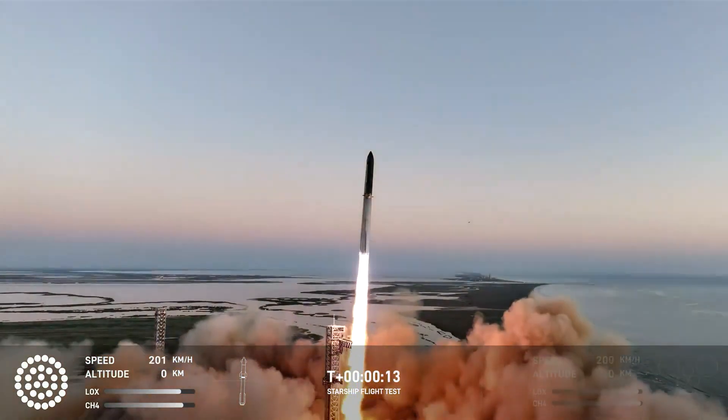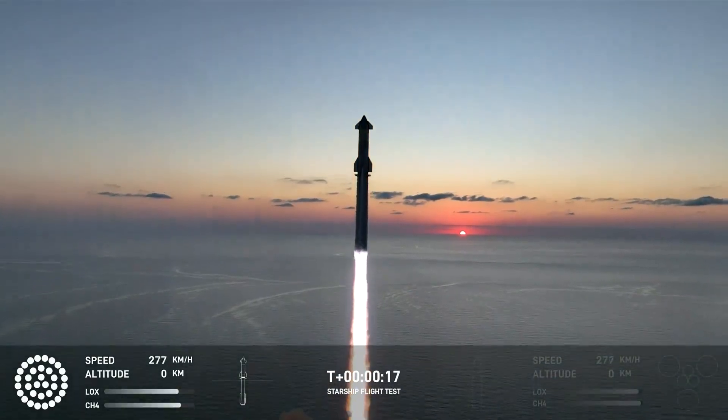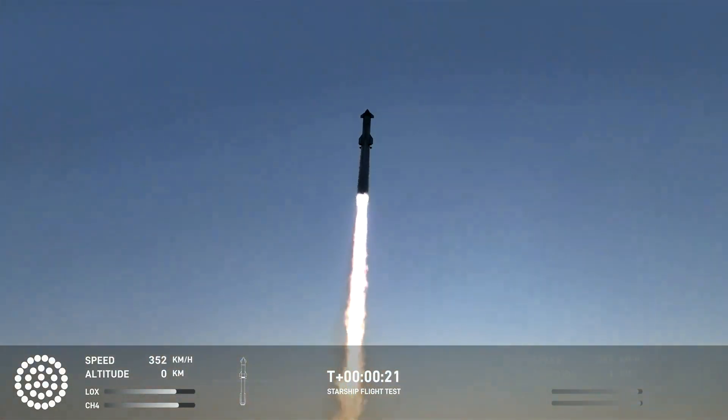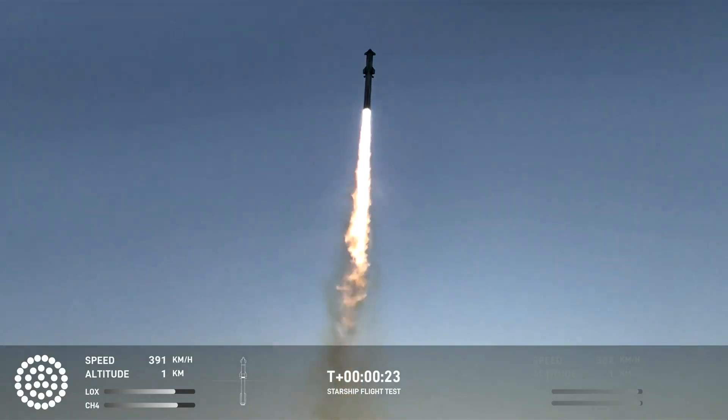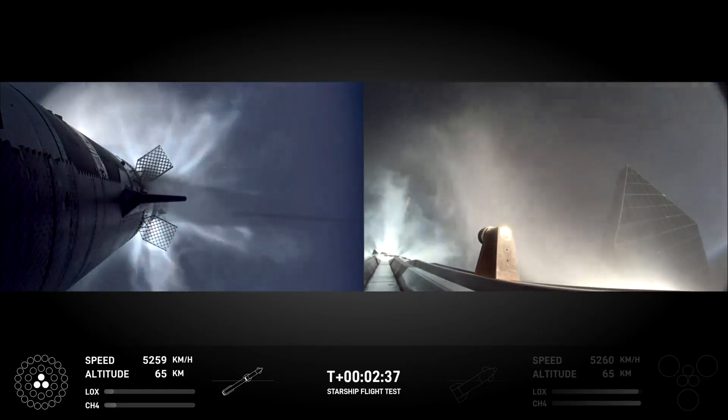Vehicle's pitching downrange. These are some of the most incredible things I've ever seen in my entire life — coming up on hot staging next.